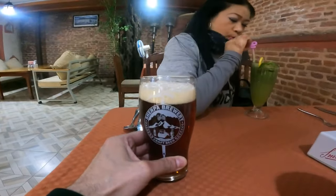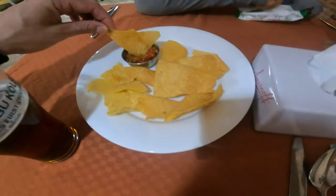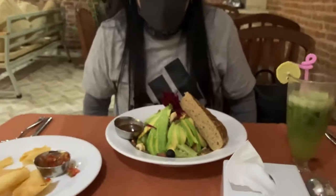You cannot find this beer anywhere else. Cheers! This is like almost Mexican style. So good.